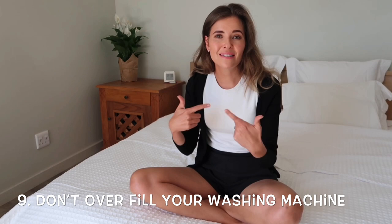Never overfill your washing machine. The machine needs space inside for the garments to actually wash properly, then spin dry and be properly cleaned. If you overfill the washing machine, you're not going to end up with a clean pile of clothes.